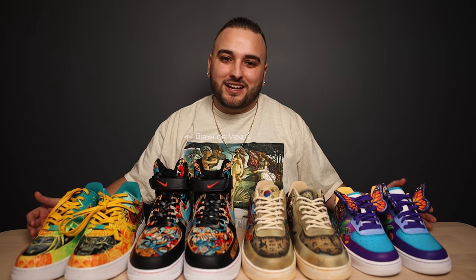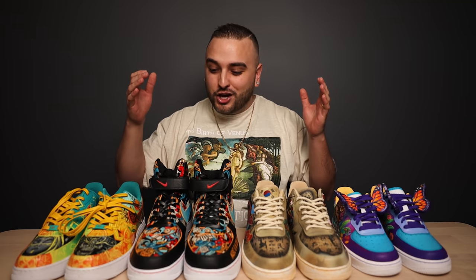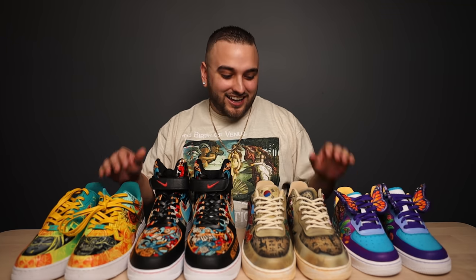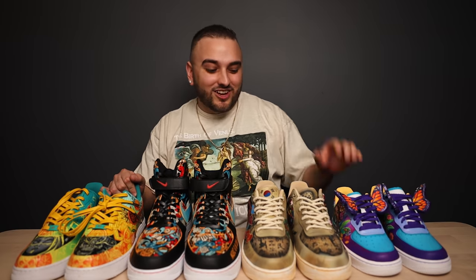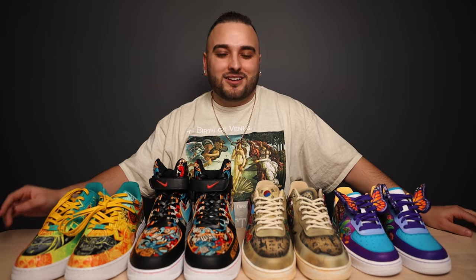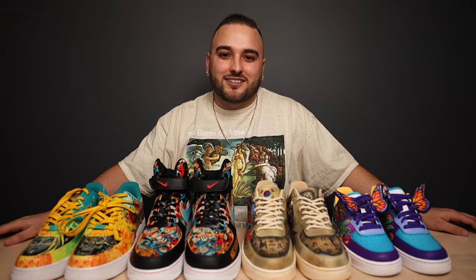You guys continue to blow me away with every single one of these contests we do. I want to say thank you to everybody who participated — another great turnout — and a huge congratulations and good luck to the final four. Thank you guys so much for watching today's episode. Please go ahead and give it a like if you haven't already, make sure to subscribe if you'd like to see more content like this in the future, but until next time I'm Dylan DeJesus — now everybody get out there and just create.